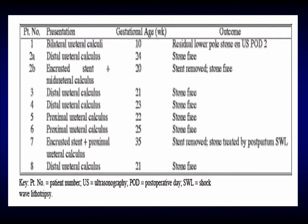In their collection of patients, one patient had two stones — a distal ureteral calculus and an encrusted stent with a mid-ureteral calculus. The majority were stone-free. Two patients ended up with a stone in their kidney that was then later treated postpartum with lithotripsy. They were also able to remove the encrusted stents, with an average stone size of 8.1 millimeters.